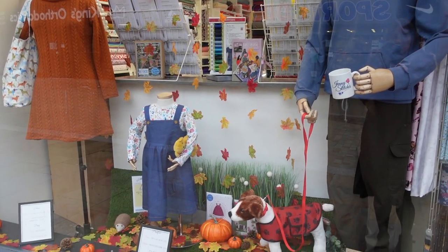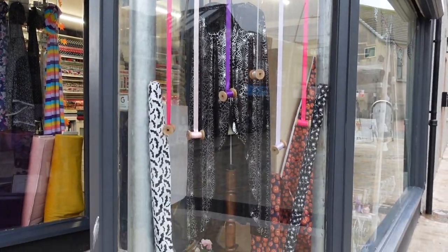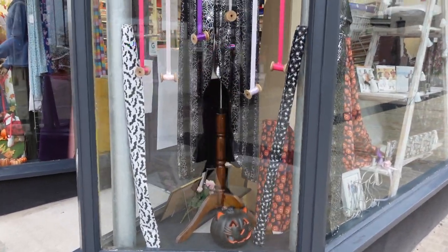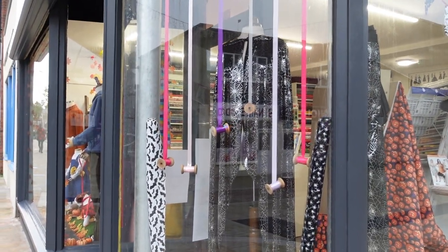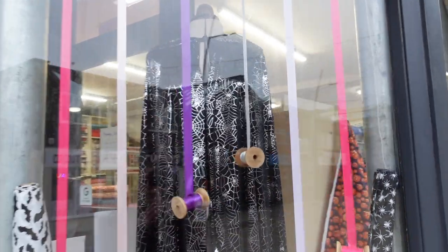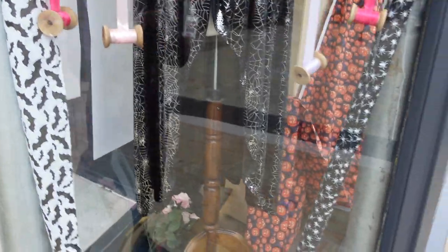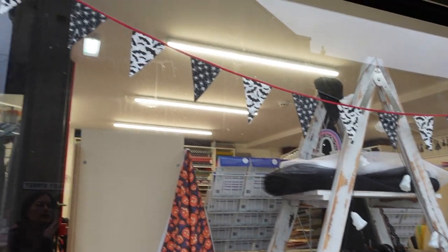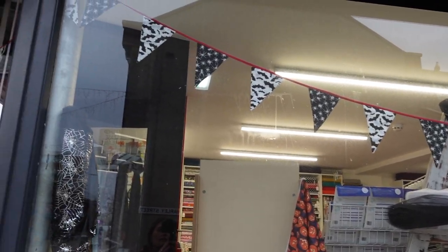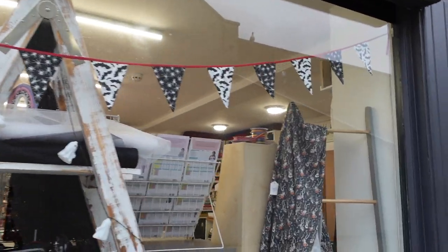Coming around to this side I've gone very much with a Halloween theme. Diana, the original mannequin up there, is wearing a cloak which I made a couple of years ago, so that's quite fun. We've got a few little Halloween bits and pieces out on display, and then this side is really featuring this year's Halloween projects fabric, and the bunting I made a couple of years ago for the market stall as well, so that's got another use.